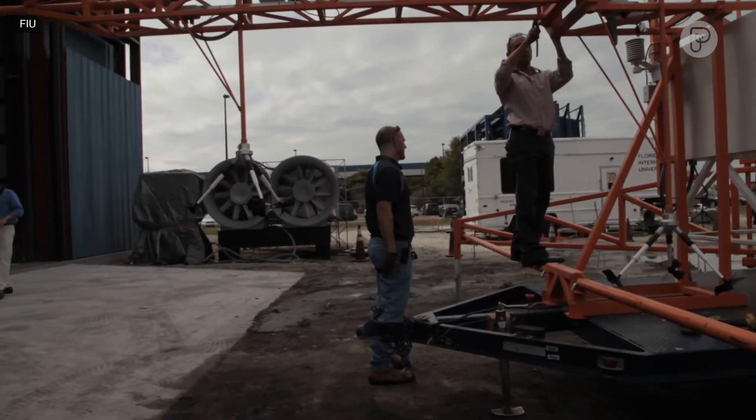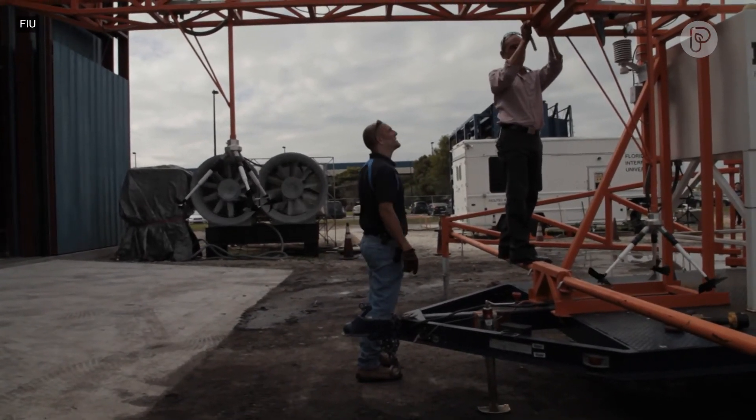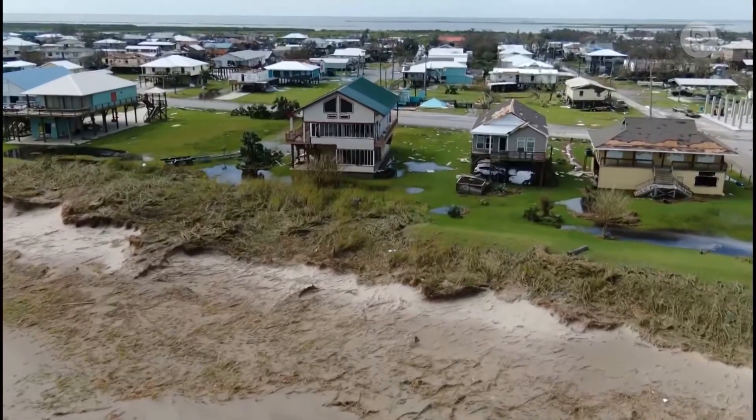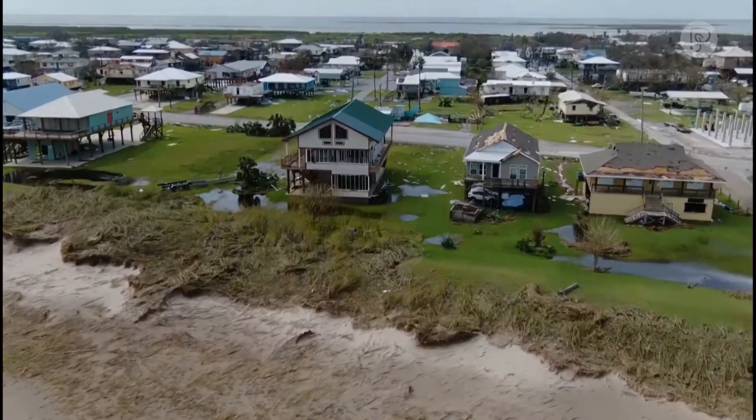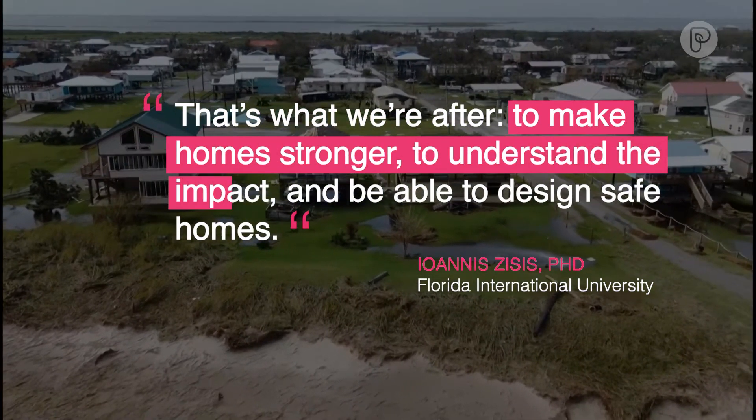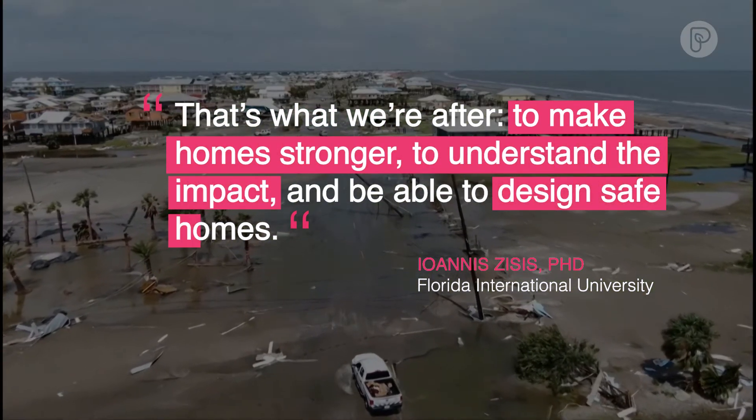The ultimate goal of course is to design — if you want to call it the waterproof home, that is a nice term — a home that is resilient to these hazards. That's what we're after: to make homes stronger, to understand the impact and be able to design safe homes.